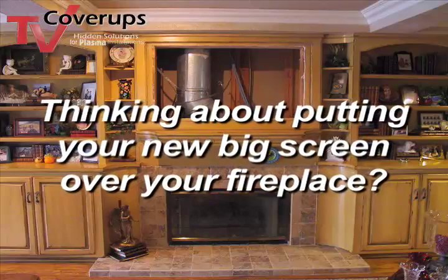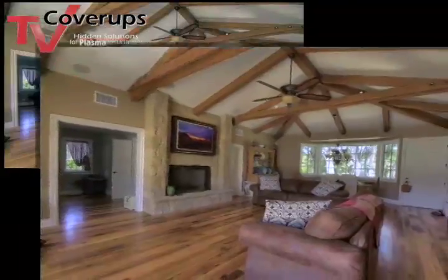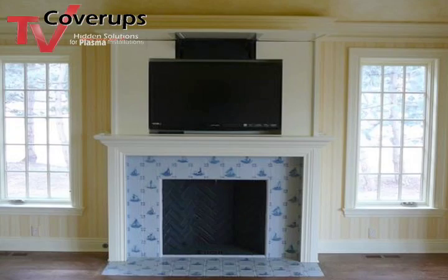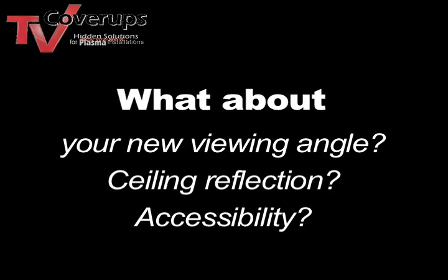Thinking about putting your new big screen over your fireplace? If so, you want the best viewing of the TV when it's on and you want the best look for the room when it's off. Now this means that you may want to look at your options for concealing it when it's not in use. You'll also have to consider your new viewing angle, ceiling reflection, and accessibility. It's one of the new questions of the 21st century.